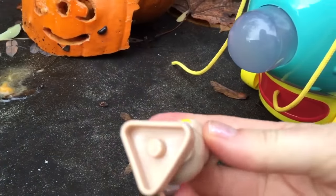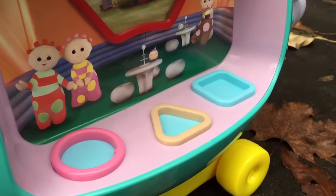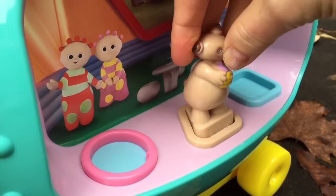Makka Paka has a triangle shape on the bottom. So which slot will he go into? The middle one.